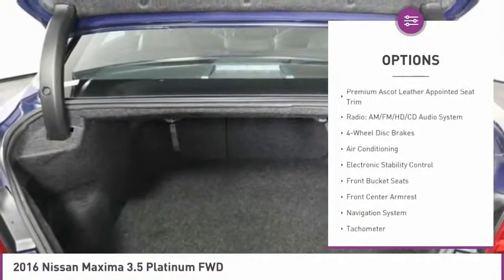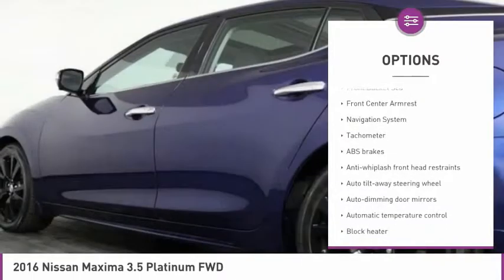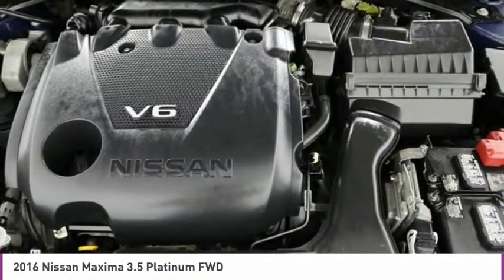Power passenger seat, navigation system, air conditioning, dual airbags, four-wheel disc brakes, heated front seats, electronic stability control, heated steering wheel, fog lights.